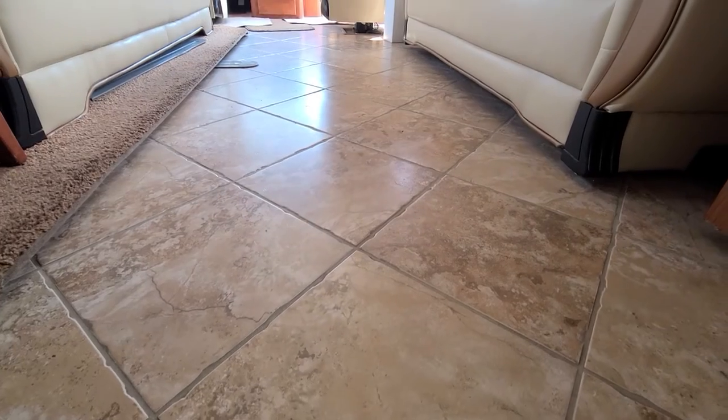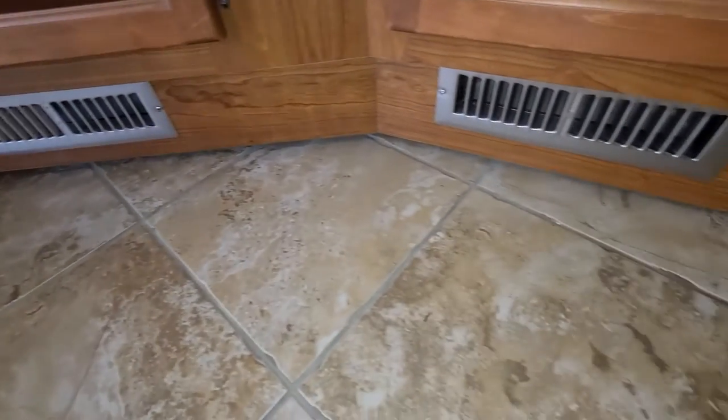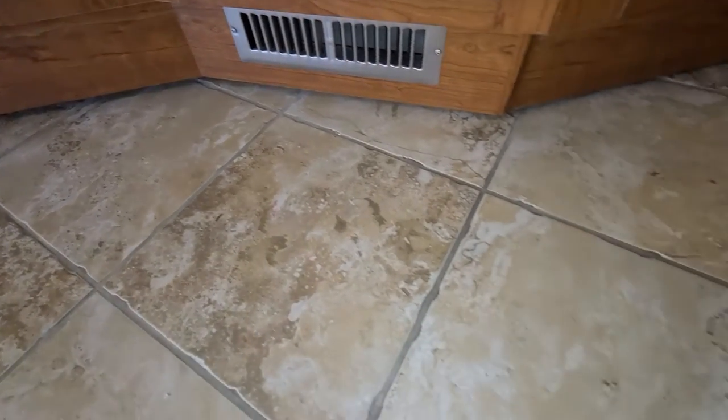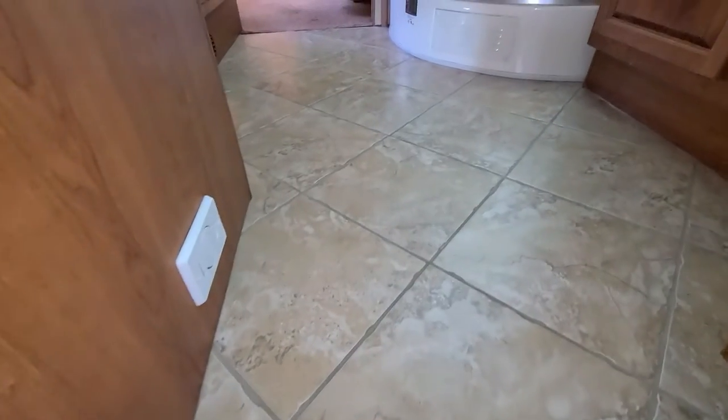The tiles are in great shape — there are no cracks or broken pieces on the tiles that I can see. Even in the bathroom, the tiles are good all the way through.